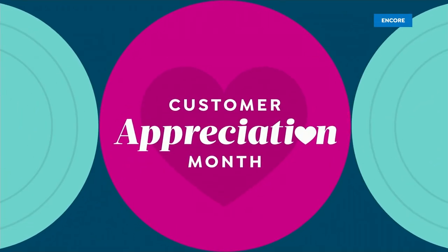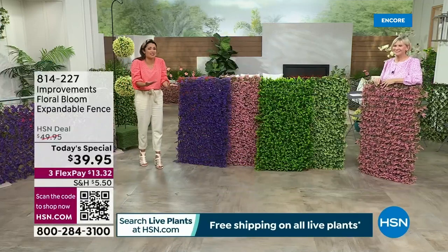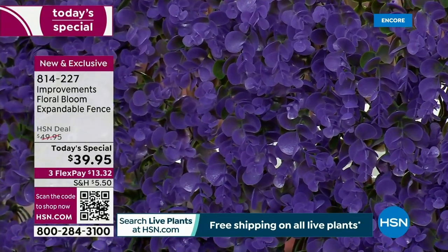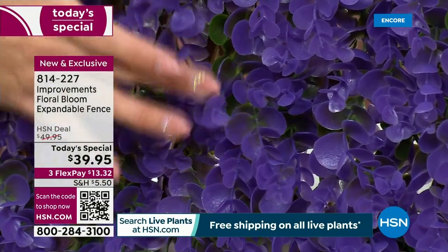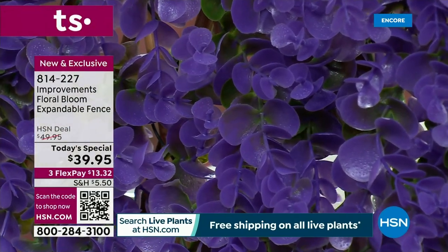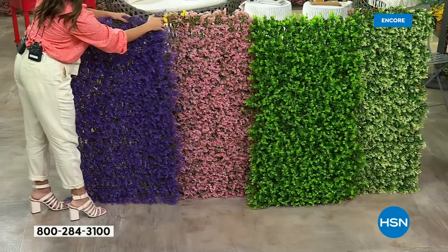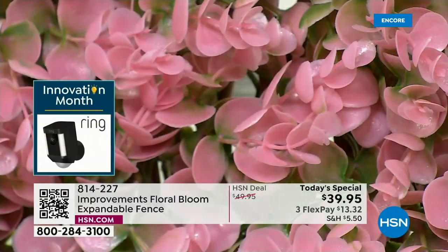I'd love to show you the color options up close so you can really get an appreciation for them. This is the violet and it is a really intense, vibrant violet — a beautiful purple. When we're done with the presentation, Google wisteria and look at the color that Mother Nature makes for those gorgeous flowers. You'll see that the Improvements team hit it right out of the park with that beautiful violet — it's absolutely true to Mother Nature's color. Here's the pink next to the violet, and you'll see the green coming through as well.